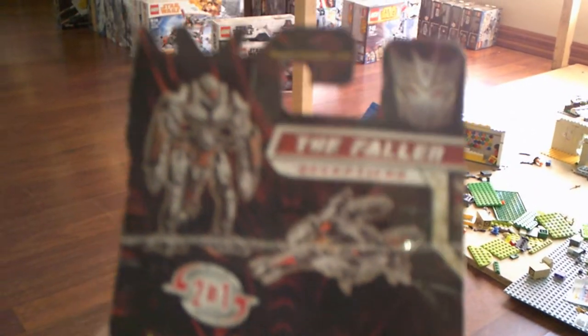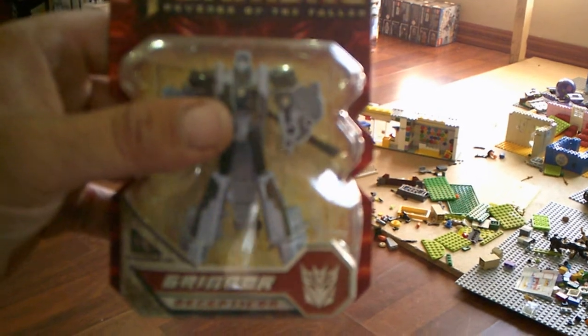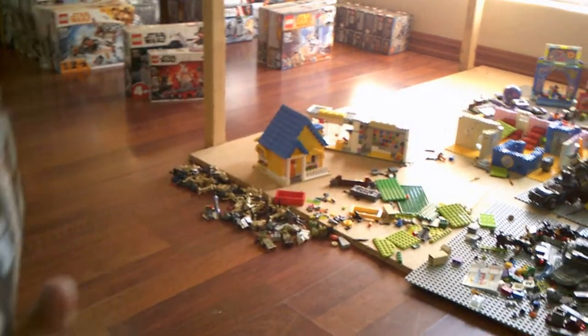Now from there we go to the smaller ones. Here's from the Decepticons — called The Fallen, the same one we just looked at. Turn him around — you see that's how it looks, that's what it turns into. Really cool. And we've got Grindor — crazy — turns into a helicopter. Very cool.